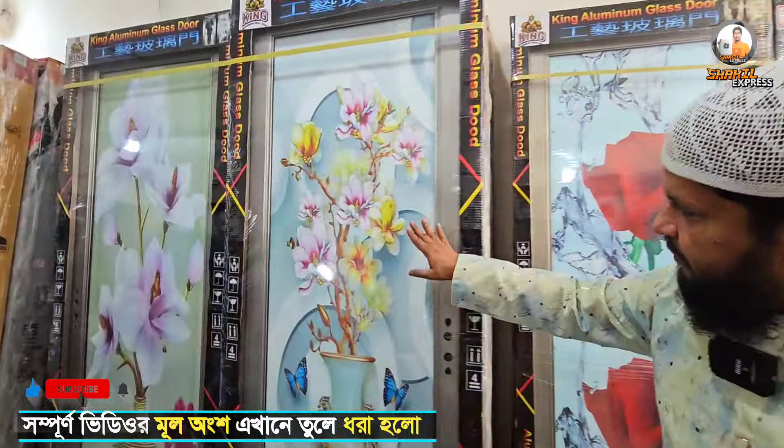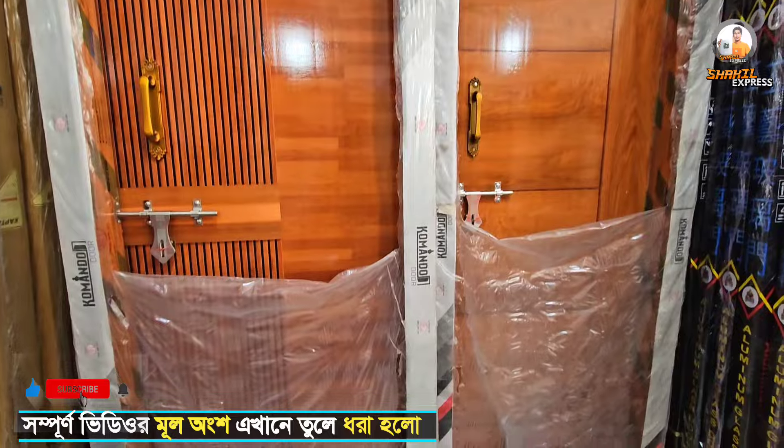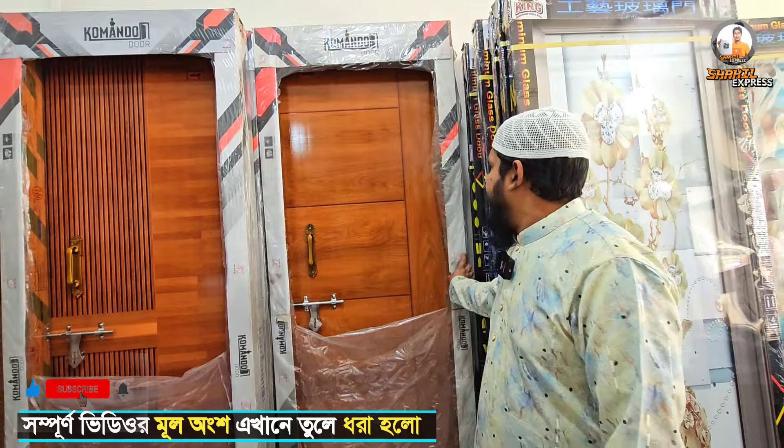What is the design? It's a beautiful design. It's a tempered glass. It's a RFL Command door. It's a lifetime guarantee.